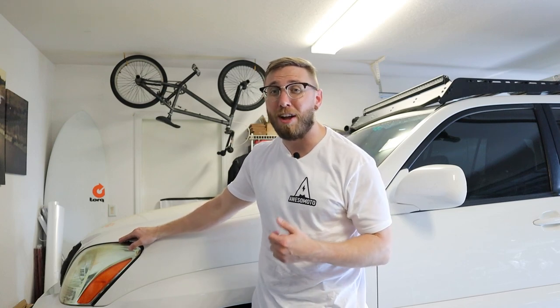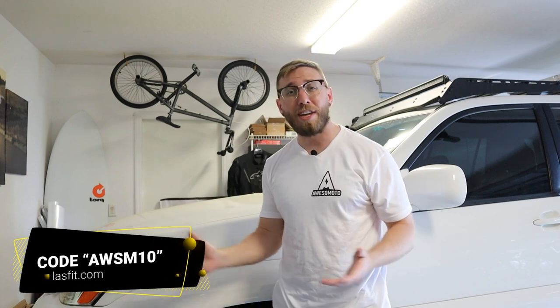I did a whole video on headlight restoration — you polish those headlights to make them look like new, throw in a set of LED bulbs, and all of a sudden your vehicle looks a lot better at a very low price. For LEDs, I like to use LostFit bulbs in my vehicle. Head to lostfit.com and use code AWSM10 at checkout to save 10% off any LED products from LostFit.